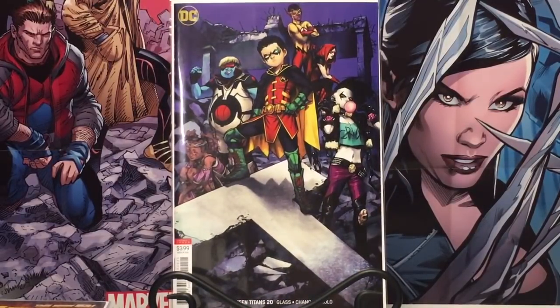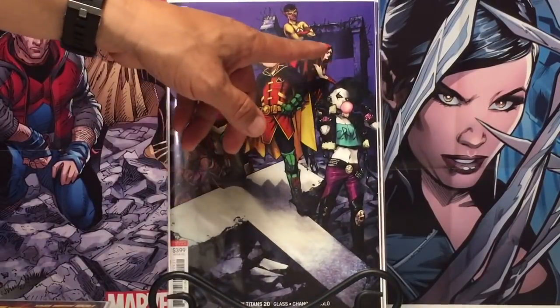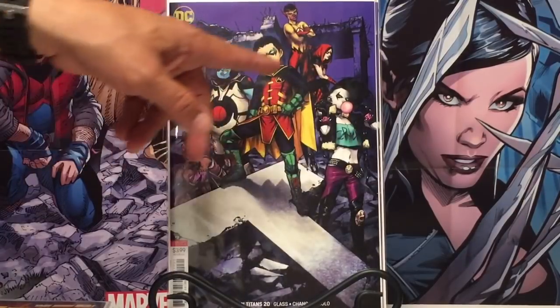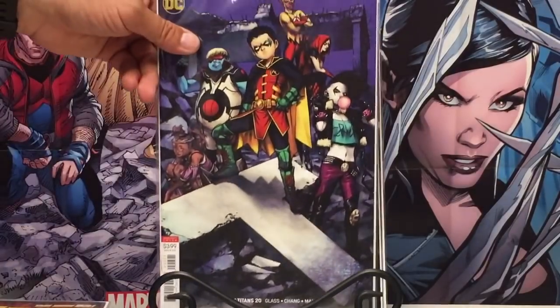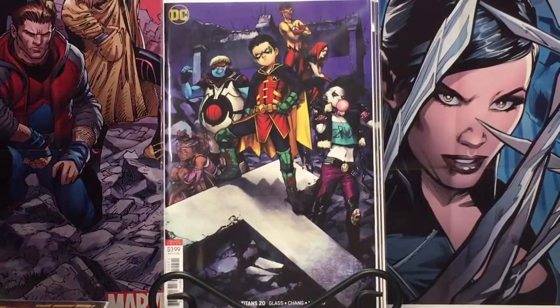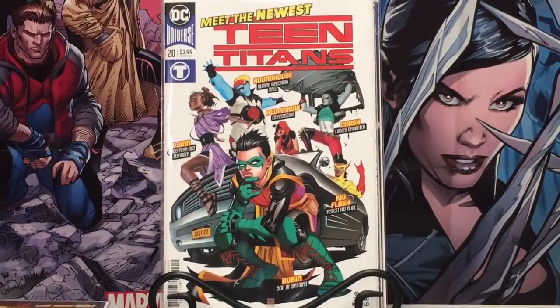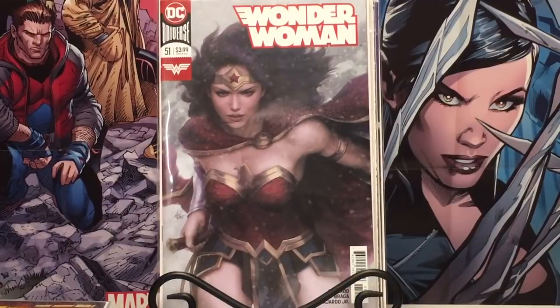Teen Titans number 20 — first Crush. But besides the first Crush, this was a pretty good story. It's the first appearance of multiple characters. Everybody's jumping on Crush, but any one of these characters could be a big character somewhere down the line. It's definitely a book to put away. I like the way Red Arrow was portrayed. Archer killed it on that cover — that's the type of artwork I like to see.